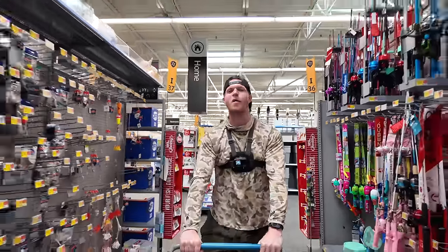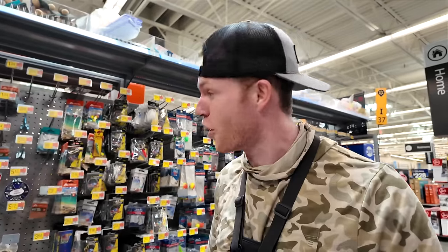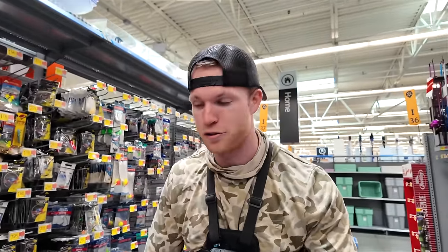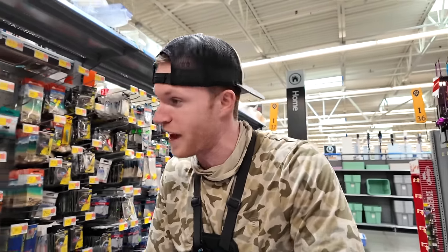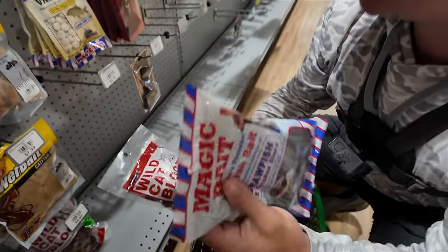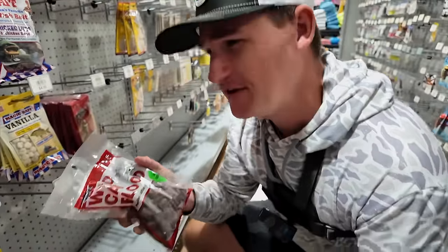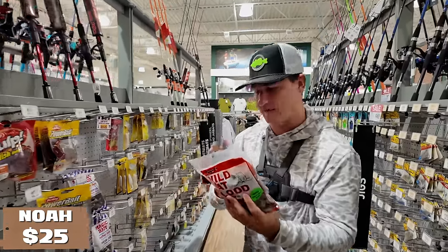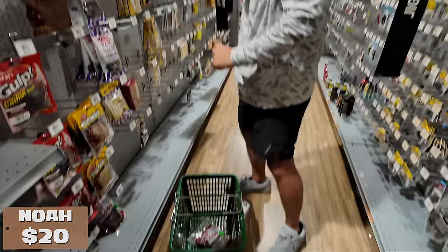We are in the Walmart fishing section where everything is half stolen and half broken, as you all know. First order of business, we need to pick out some terminal tackle since we've got multi-species on the board, and I think the best place to start is hooks. This one down here is $6, but this one's only five bucks — the wild catfish blood. You can smell that stuff, it's pretty sharp, pretty spicy. So we're going to go with that, save a dollar. $5, first bait of choice, put her in the box.